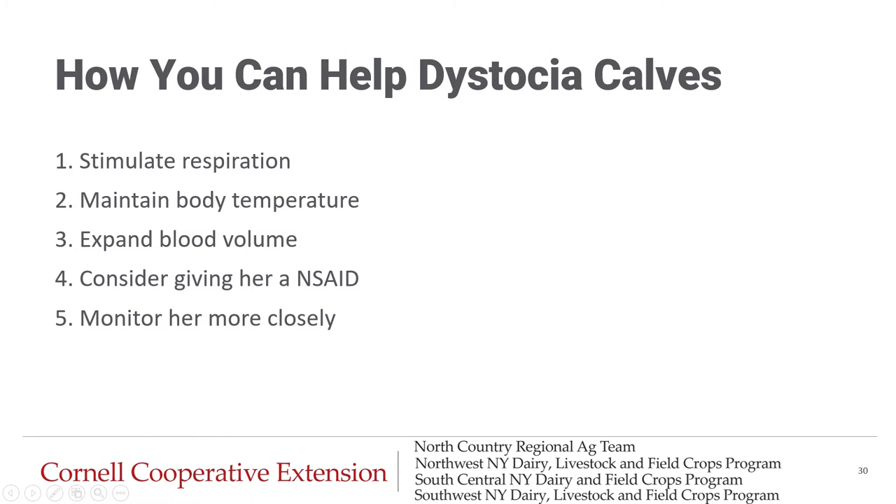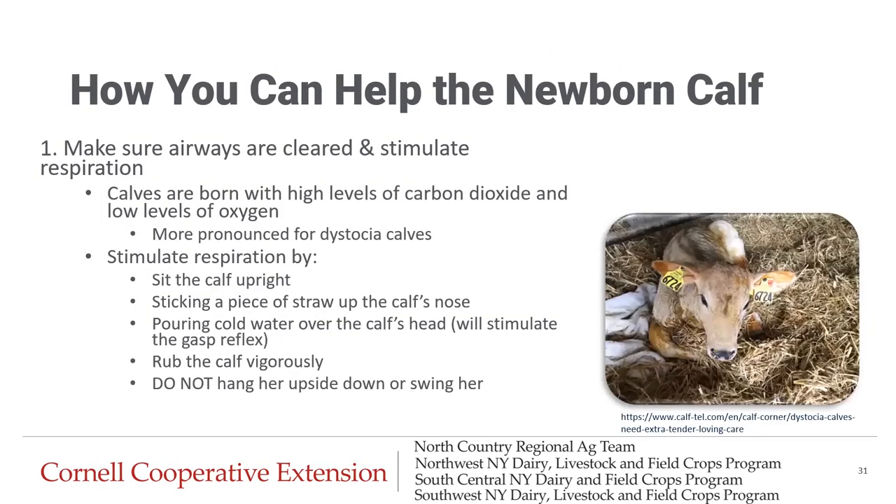We're going to talk about how you can help dystocia calves through five steps. The first thing is to help get her breathing — make sure her airways are cleared and stimulate respiration if she's not breathing on her own. Even calves not born to dystocia have high levels of carbon dioxide and low oxygen, and that's more pronounced for the dystocia calf. Ways to help her breathe include sitting the calf upright in sternal recumbency, sticking a piece of straw up the calf's nose to gently tickle her, or pouring cold water over her head to stimulate a gasp reflex. You can also rub the calf vigorously. The one thing you should never do is hang her upside down or swing her to try to get fluid out of her lungs — that will do more damage than good.